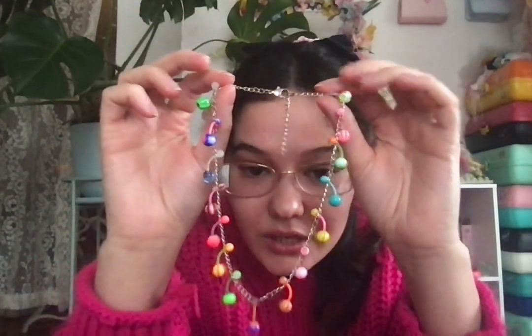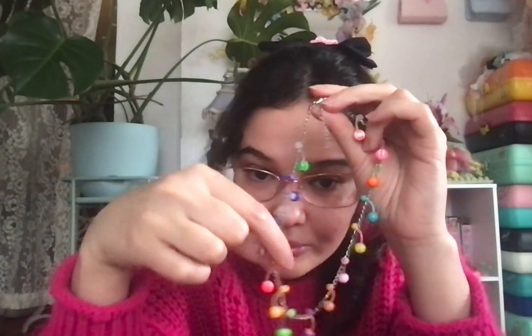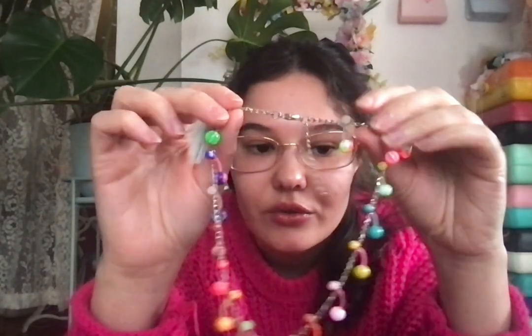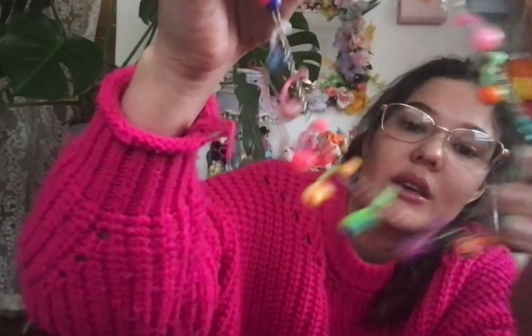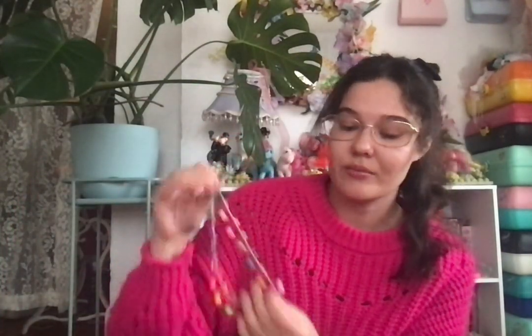Next I have two necklaces that I made, and I also posted one of them on my Instagram. I have this one — these are belly button piercings, very Harajuku inspired. I've been meaning to do more jewelry with belly button piercings. There are all different colors. One of my favorites — this one now lives on my lampshade, my necklace lampshade.